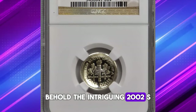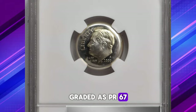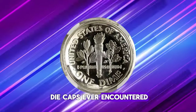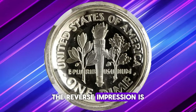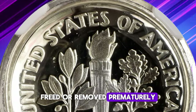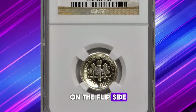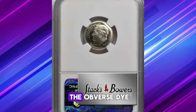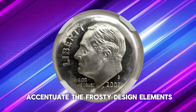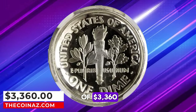Behold the intriguing 2002-S Roosevelt dime, boasting a rare reverse die cap anomaly. Graded as PR67 Ultra Cameo by NGC, this dime presents a captivating error — one of the rarest die caps ever encountered, notably struck from proof dies. The reverse impression is strikingly sharp, encased within the base of a shallow cap. The planchet, perhaps freed or removed prematurely from the reverse die after only a few additional impressions, showcases remarkable precision. The obverse exhibits an equally sharp strike, and both sides gleam with brilliance as deeply reflective fields accentuate the frosty design elements. This exceptional piece commanded a noteworthy price of $3,360.